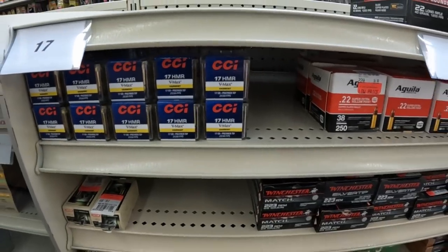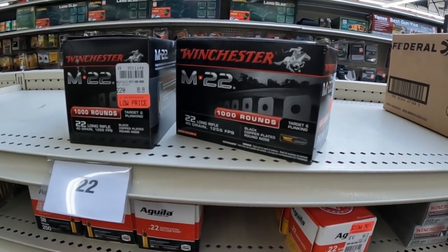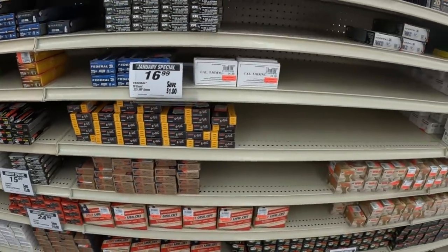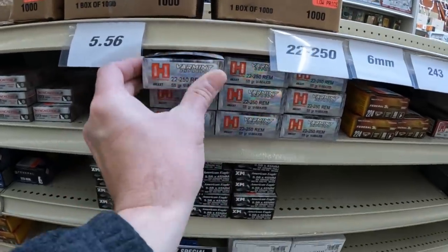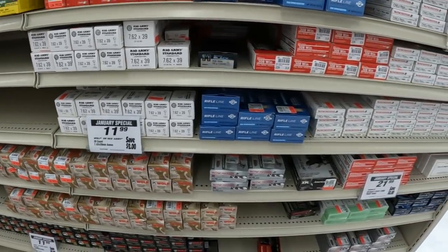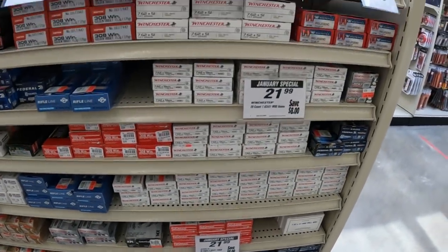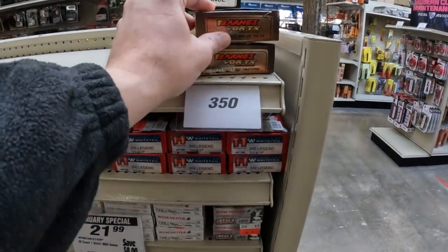17 HMR VMAX. Y'all saw these in here last time, these M22 long rifles, the black copper plated nose. 90 bucks for a thousand on that. Rest of it looks like it's about the same as they've had. Well, they got some .22-250 there, the VMAX for $35. There's 7.62 at $11.99 as usual. Tons of .308 like they always have, but I think the rest of it is pretty much the same as what they've had. Well, it looks like they got a couple of boxes of .45-70 Government up here at 65 bucks.